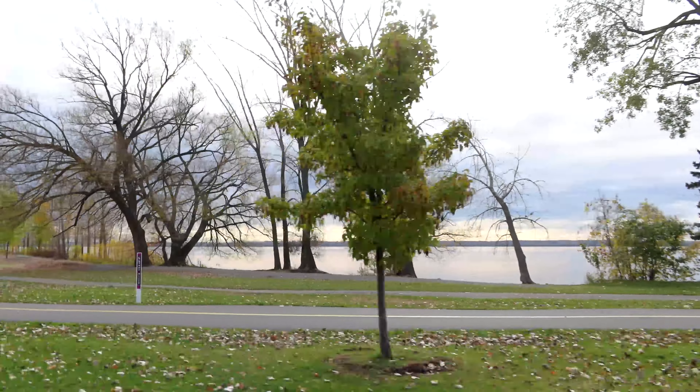Today we are embarking on a journey through one of Montreal's hidden gems, which is rich in history and has a lot of natural beauty. Come along with me and let's explore the beautiful city of Lachine.